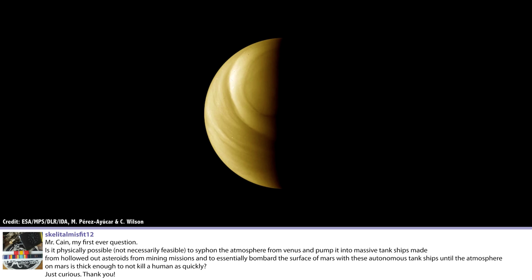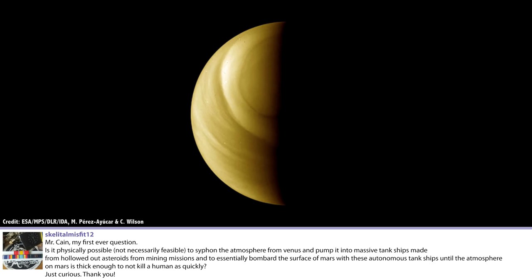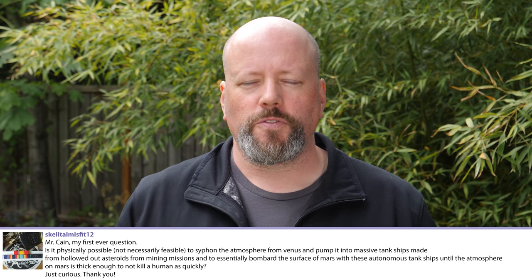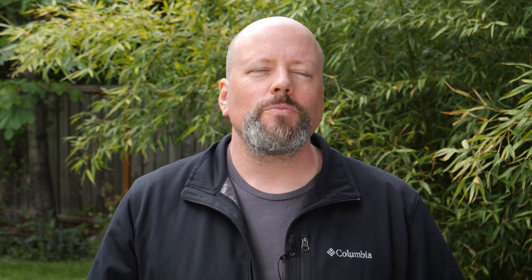Is it physically possible to siphon the atmosphere from Venus, pump it into massive tank ships made from hollowed-out asteroids, and bombard the surface of Mars until the atmosphere is thick enough to not kill a human as quickly? I get this question a lot - Venus has way too much atmosphere, Mars doesn't have enough, so why not take it from Venus and send it to Mars, fixing two problems: making Venus better and making Mars better.